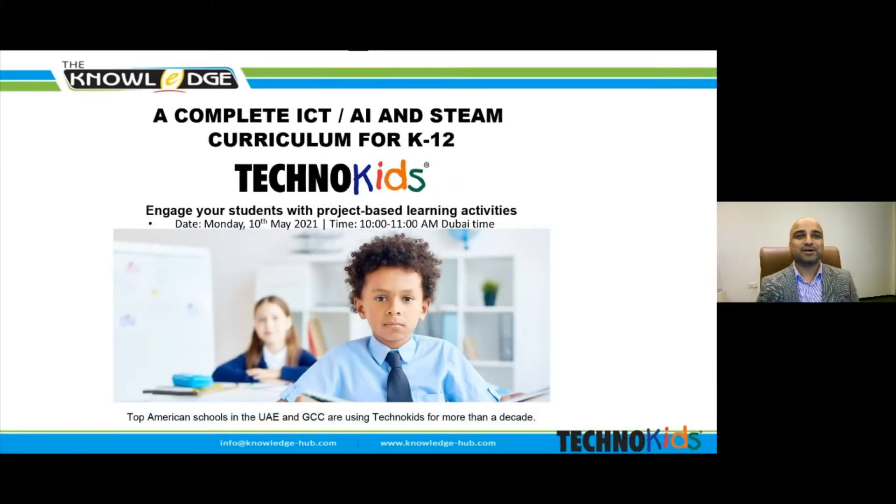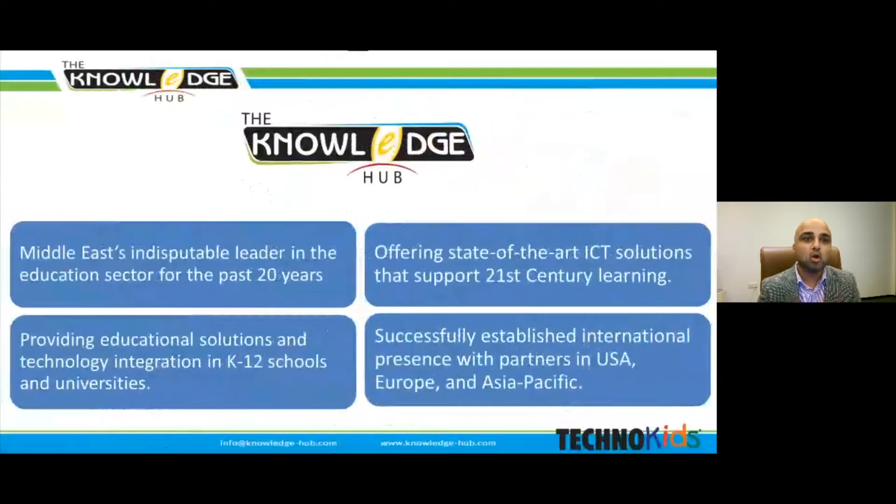Good morning all teachers and attendees. My name is Gaurav Walia and I'm a senior key account manager with Knowledge Hub. Established in 2001, we at Knowledge Hub have specialized in catering the undying need to provide high quality educational resources to cope the ever growing demands for advanced learning and development. We focus on developing e-learning solutions using advanced technology and change the way people learn, train and grow.